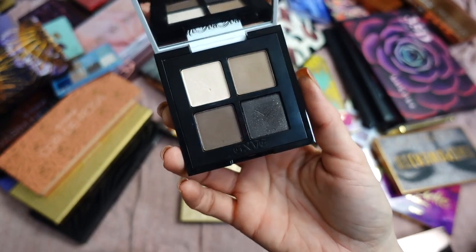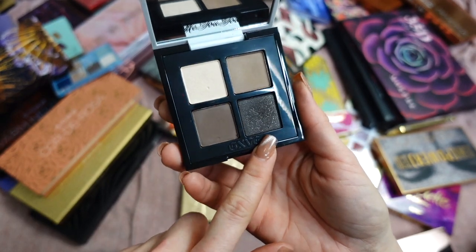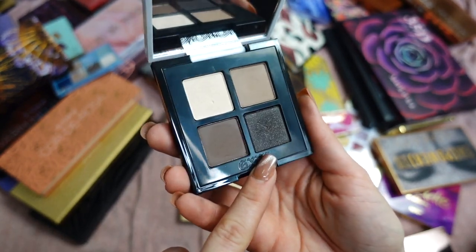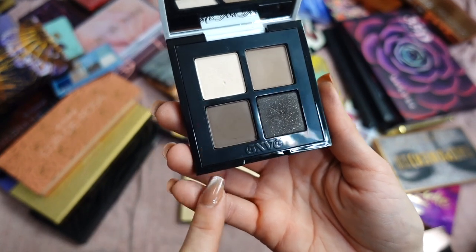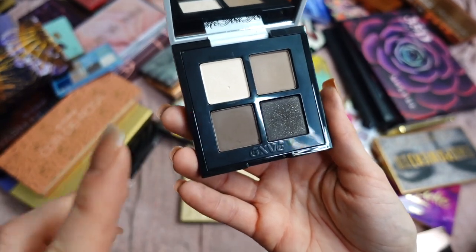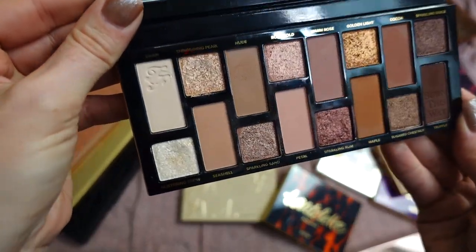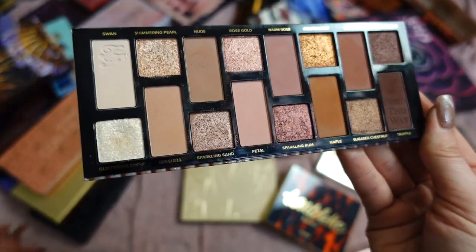Give by Gwen Stefani — a quad in Danger Zone. It's not a terrible formula but nothing impressive either. I expected more from her eyeshadow formula and the color story isn't one I reach for. I also don't like that the darker shade has glitter speckles. I just don't reach for this palette — I forget I have it. Even for a cool color story I'd probably go with my Milani or Natasha Denona. It's practically new, so I'm going to pass this along.